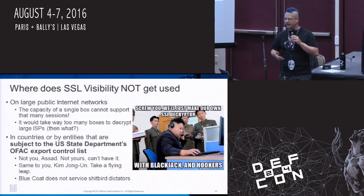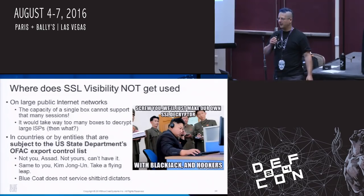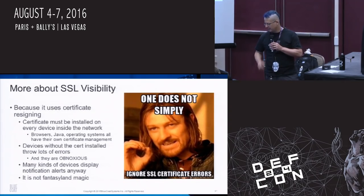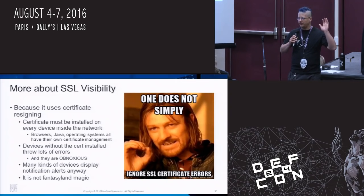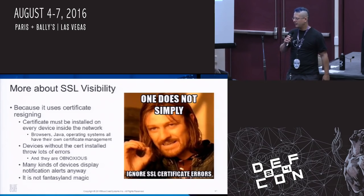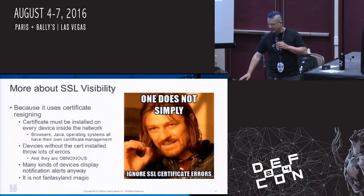Everyone at Bluecoat has to go through export control training every year so we thoroughly understand the Office of Foreign Asset Controls export control list — and those people cannot have our stuff, ever. To reiterate: the certificate has to be installed on every device, and on certain devices it has to be installed in multiple certificate stores. Otherwise it throws lots of errors. Even with certificates installed properly, many devices will display a notification that you're being monitored anyway — it doesn't work without proper cert installation.